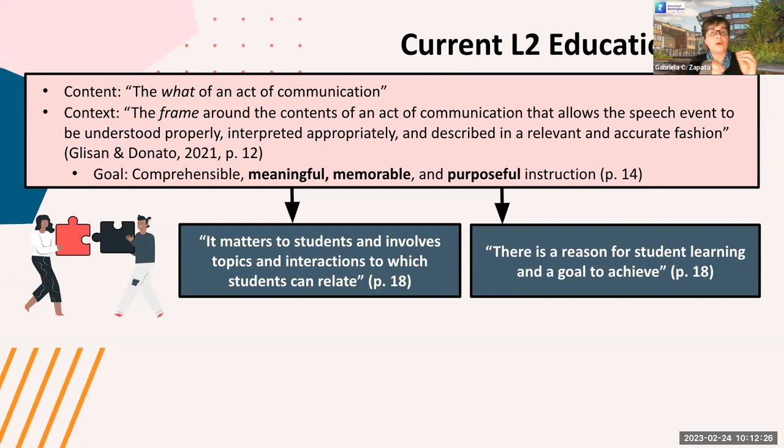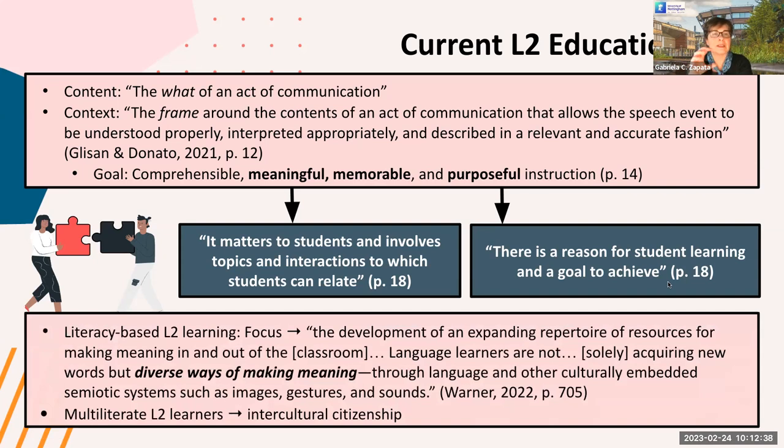If we want to prepare our students to communicate effectively, we have to teach the second language in connection to other modes of communication. This is where literacy-based L2 learning comes into place. The focus of our teaching should be the second language, but we should also pay attention to other modes of communication. We are not just thinking of developing their second language, but developing multiliterate second language learners. This is when intercultural citizenship comes into play.